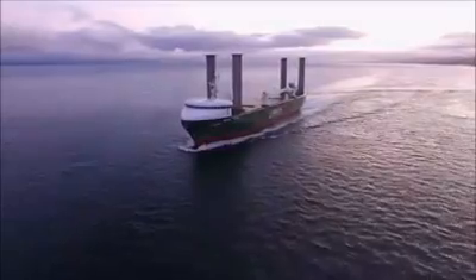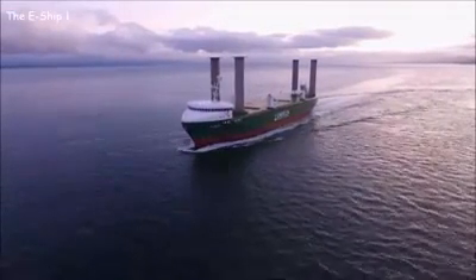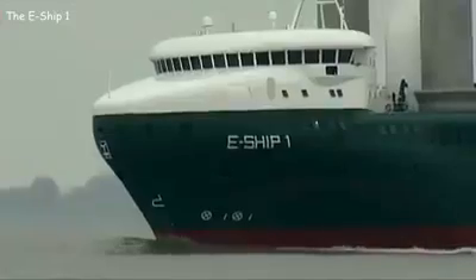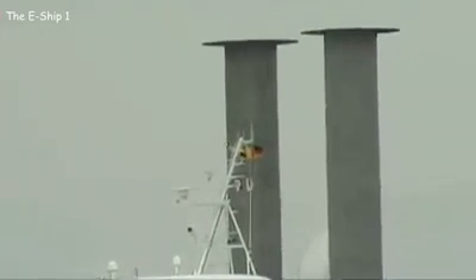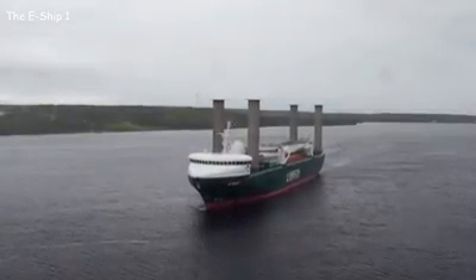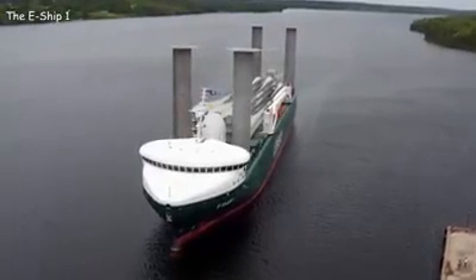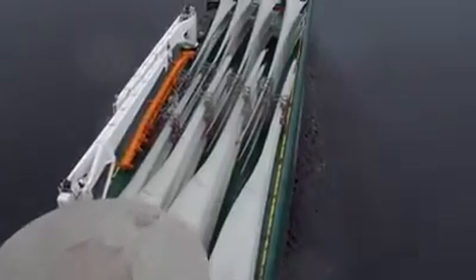This is the E-Ship 1. From a distance the ship looks like a four-pipe steamer, but on closer inspection you can see that the four large structures rising from its deck are rotating Flettner rotors. This helps propel the ship using the Magnus effect. According to the ship owners' forecasts, this system should save up to 40 percent of fuel. The vessel was designed to transport wind turbine blades for offshore power plants.